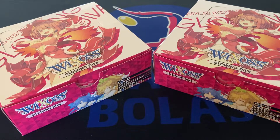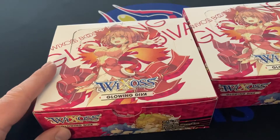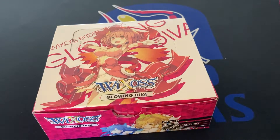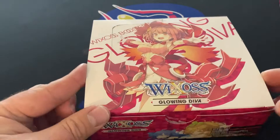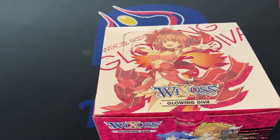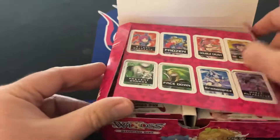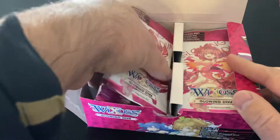What's going on y'all, MTG Foil Commander here. New addiction: Wixoss, Glowing Diva — the new set that just came out. Anyway, let's see if we can get anything sexy.